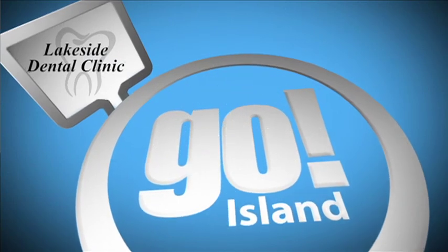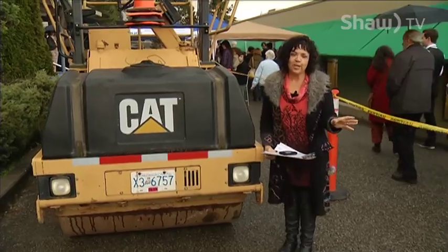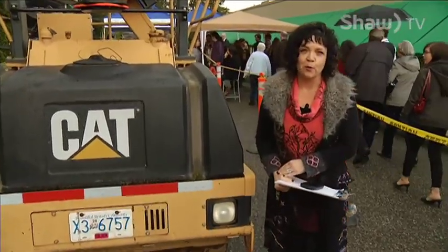Go Island is brought to you by Lakeside Dental Clinic. We're here at Vancouver Island University where the visual art students are ready to launch Progressions, their year-end exhibition show and sale.